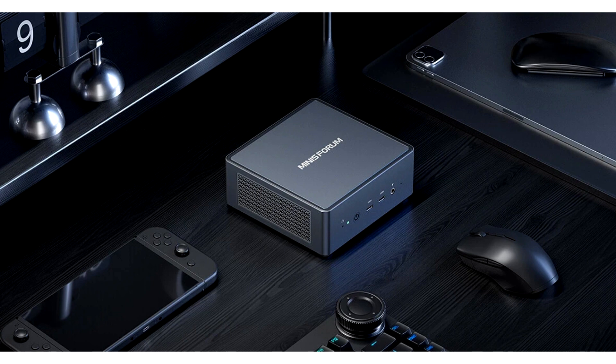The launch of the UM790 Pro by Minisforum follows the recent confirmation of its technical specifications. While the UM780 Pro is not yet available for purchase, the UM790 Pro is already available for purchase on the company's website.